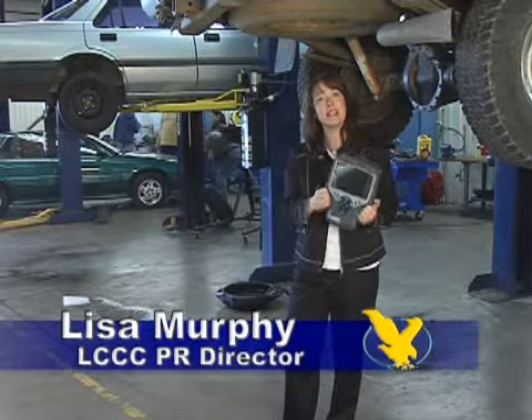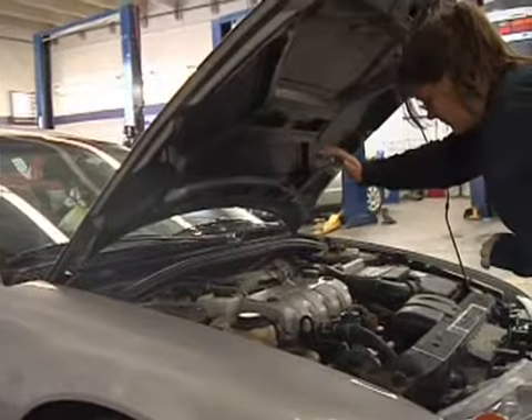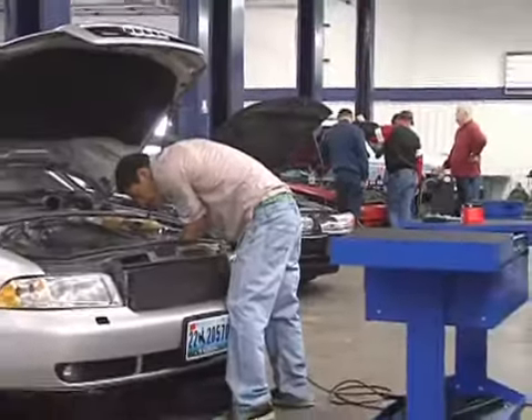LCCC's auto tech program has the latest technology and produces the greatest graduates. The automotive technology program consists of two semesters of education in order to get a certificate and put people to work right away. Graduates of this program have found success and are getting jobs right away.